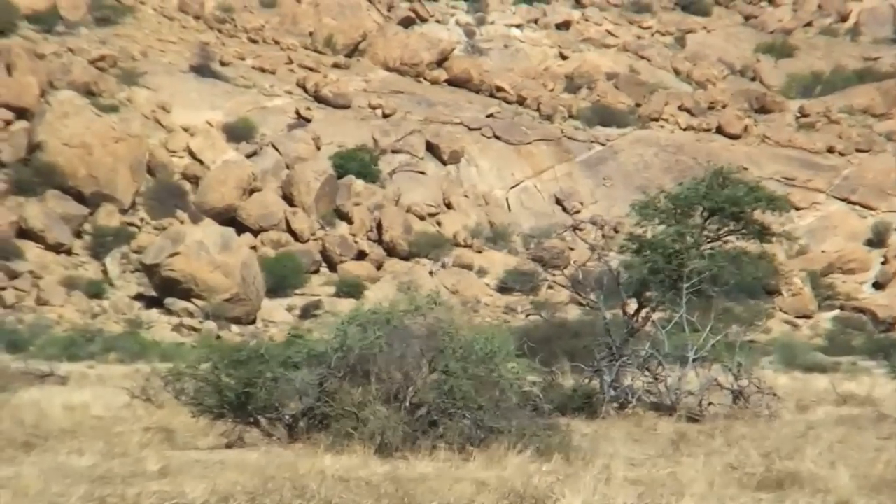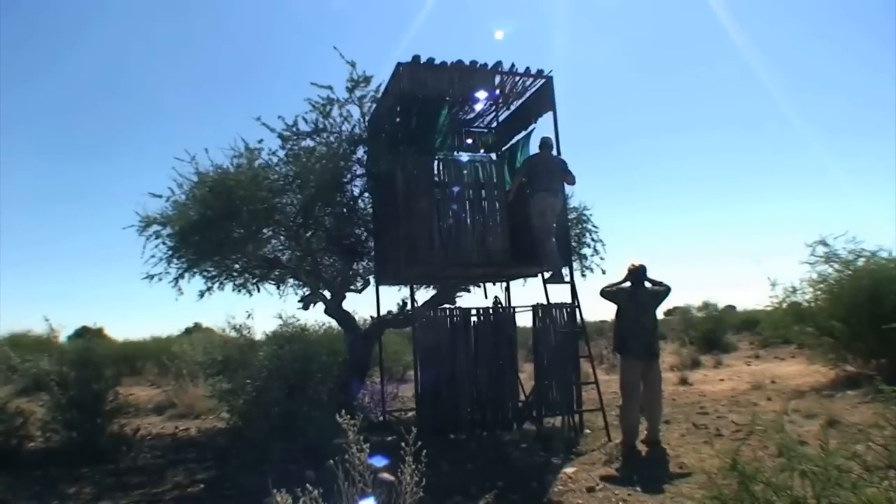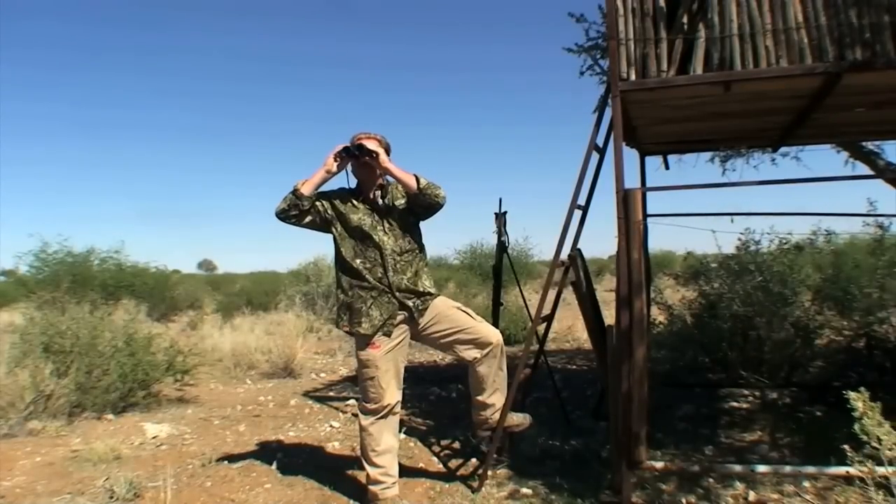The well-placed hides offer a great viewing platform to spot animals hiding in the thicket or traveling to the open dry pans.